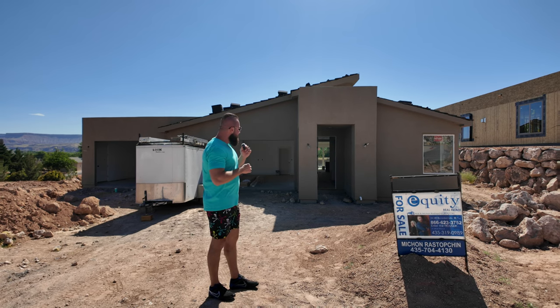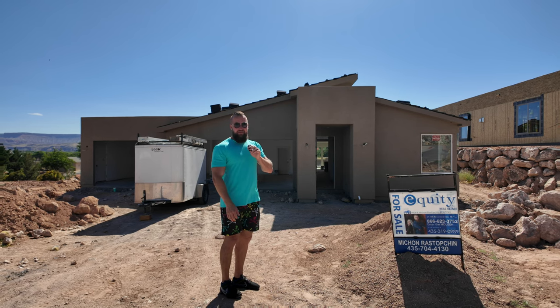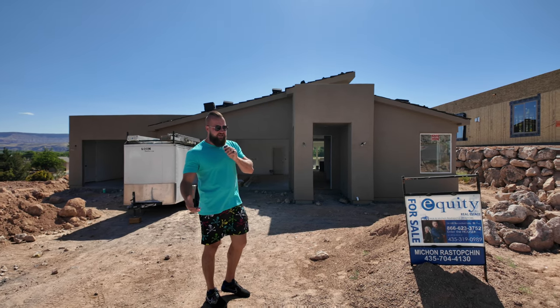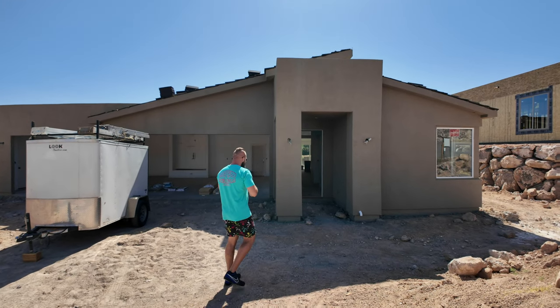At this point, I would say we are no more than about 60 days out from completion of this home. Right now is a perfect time to pick it up because typically as homes get finished, there's more and more demand. So I wanted to present this opportunity before it got finalized — you may still have a little bit of a say in some of the changes.